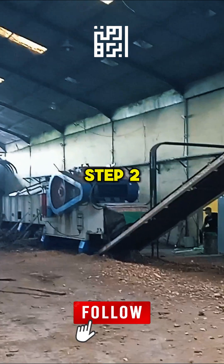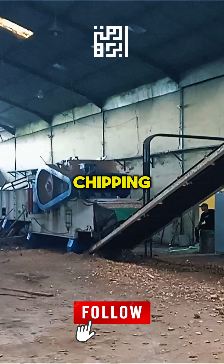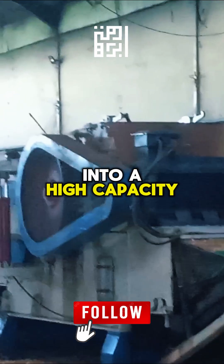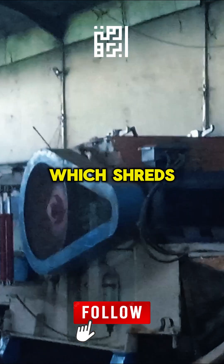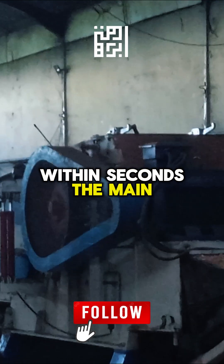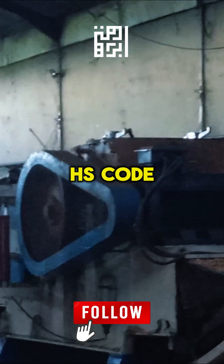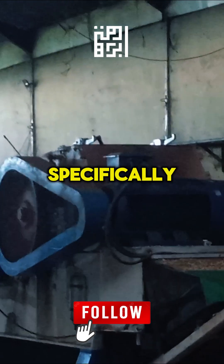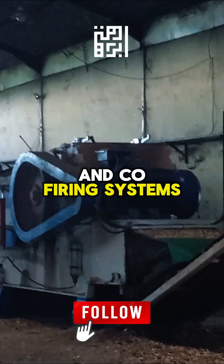Step 2: Size Reduction — Chipping. This is the core of transformation. The logs are fed into a high-capacity industrial chipper, which shreds the hardwood into uniform pieces within seconds. The main product produced is wood chips, HS Code 4401.22, specifically designed for industrial boilers and coal co-firing systems.